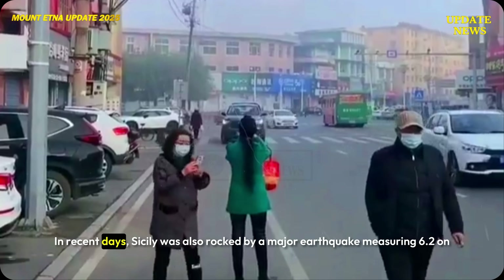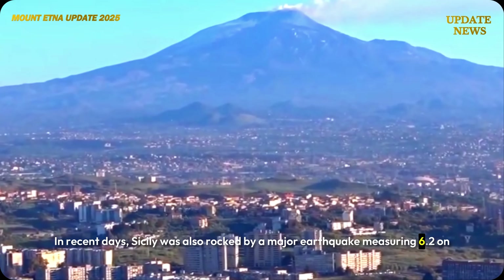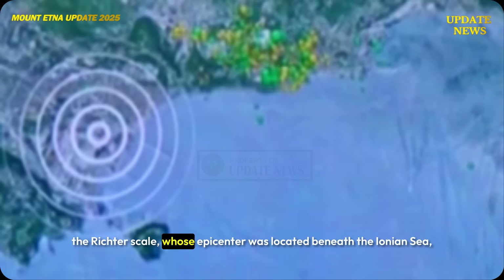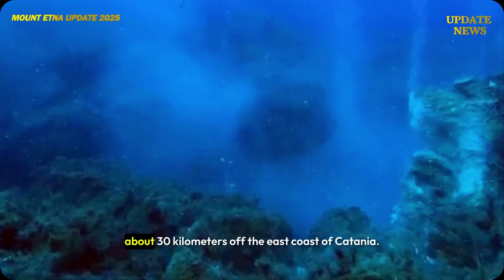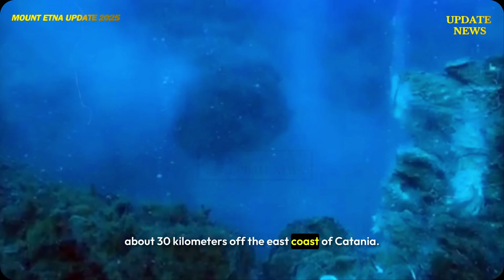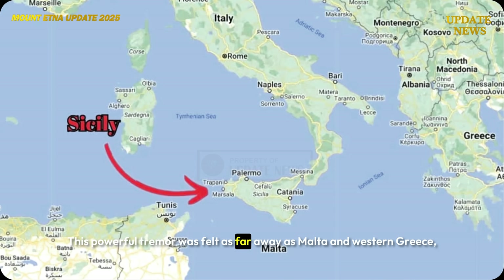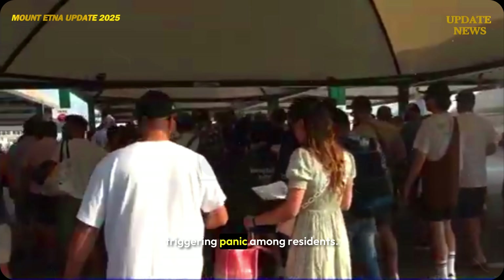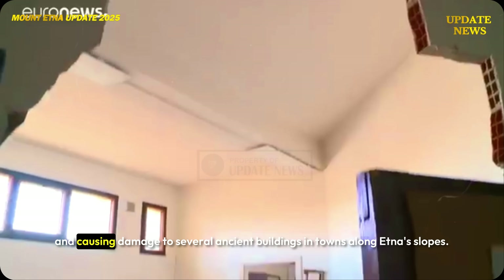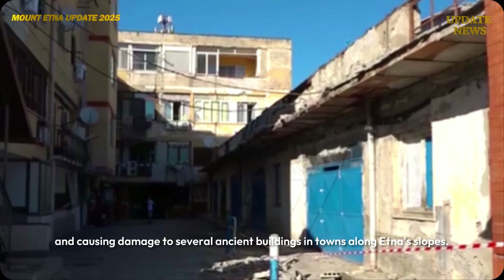In recent days, Sicily was also rocked by a major earthquake measuring 6.2 on the Richter scale, whose epicenter was located beneath the Ionian Sea about 30 kilometers off the east coast of Catania. This powerful tremor was felt as far away as Malta and western Greece, triggering panic among residents and causing damage to several ancient buildings in towns along Etna's slopes.